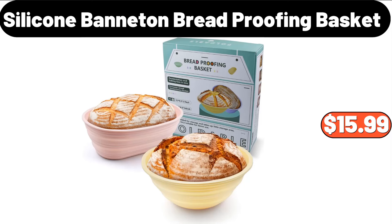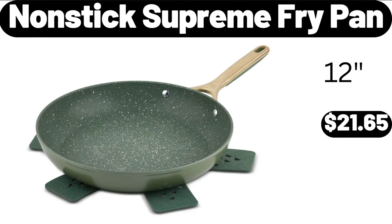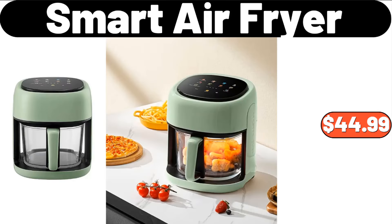2-in-1 Silicone Banneton Bread Proofing Basket, $15.99. Cupcake Stand, $7.99. Nonstick Supreme Fry Pan, $21.65. Smart Air Fryer, $44.99.